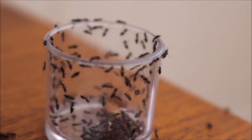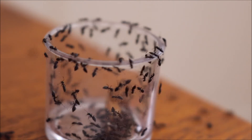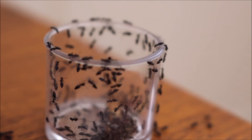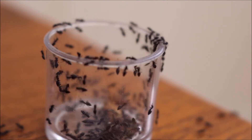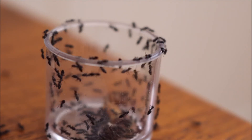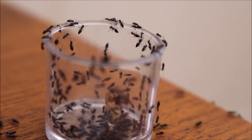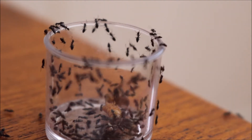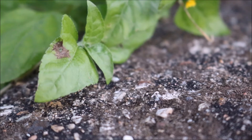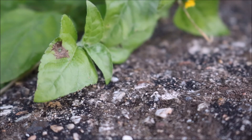Wild Technomermix ants are seen eating my leftover mealworms. A very distinctive pointy abdomen is seen on these ants. The trails these ants make are very organised.